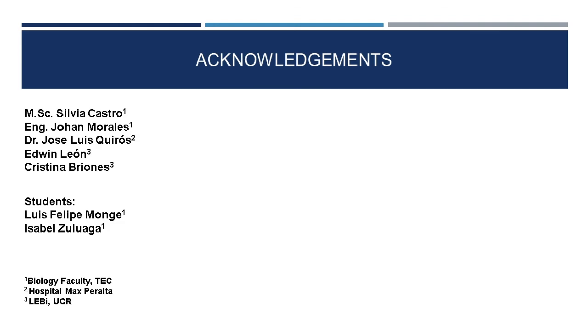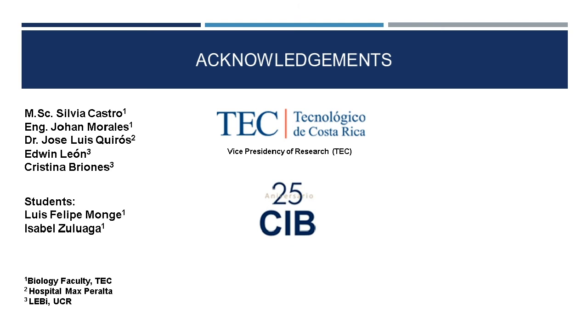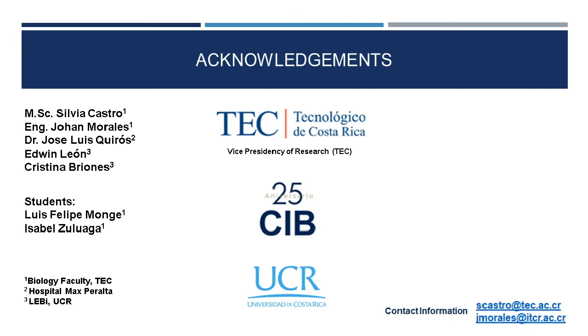We want to thank our institutions for the financial support of this research, as well as collaborators from UCR, Max Peralta Hospital, and the students who helped with routine tasks. Thank you for your attention. If you ever want to contact us or learn more about our laboratory, don't hesitate to reach out — you can see the contact information here. Thank you very much.